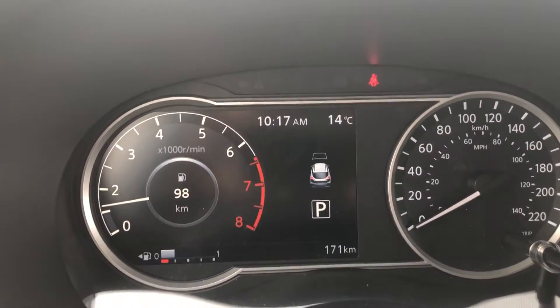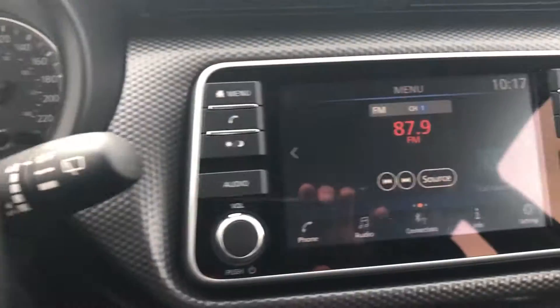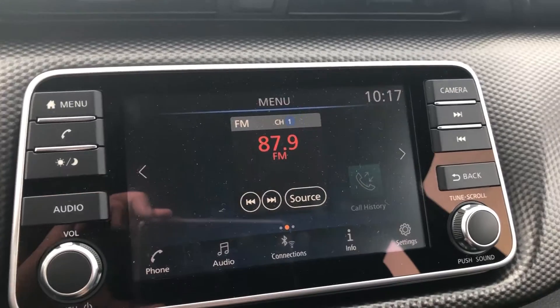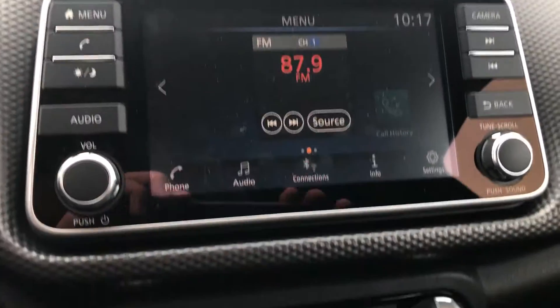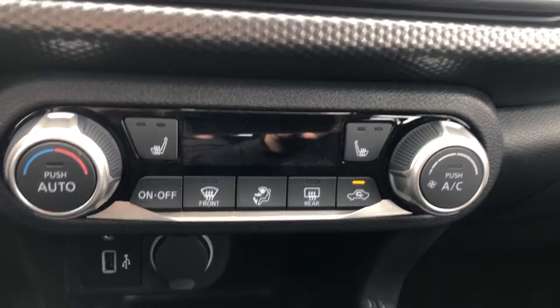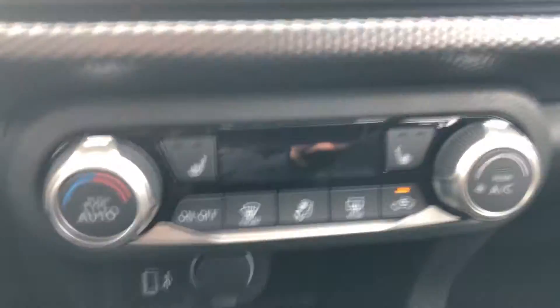Here's the dash. Down here is your main infotainment system where you're going to get all of your audio controls as well as your backup camera when you put it in reverse. Your climate controls as well as your heated seat button down there.